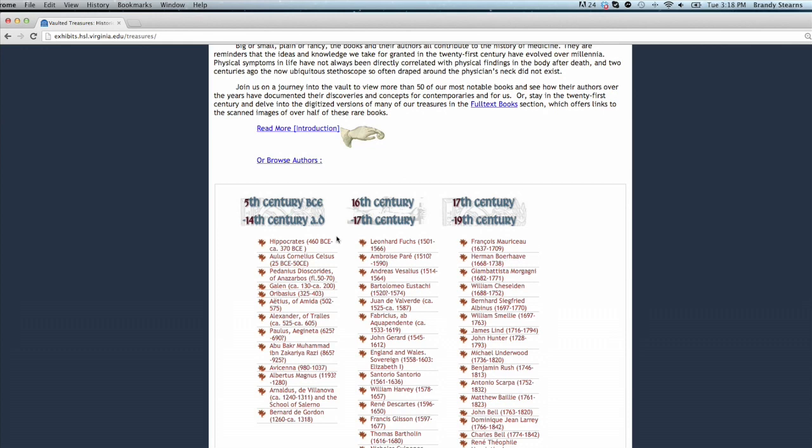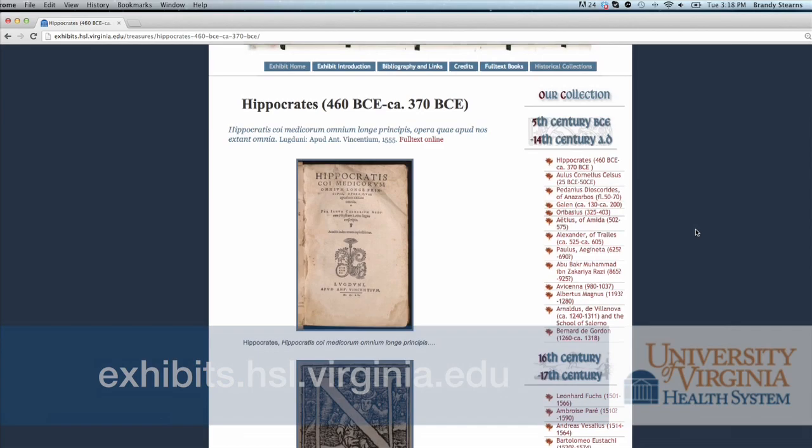Welcome to our vault. We're about to go into what we call our vaulted treasures. We've had a vault since the library was built — this is a newer vault than the one when we were located upstairs. We have an online exhibit called Vaulted Treasures where you can see some of our oldest, rarest, most precious materials virtually. But come on in and let's see them physically.